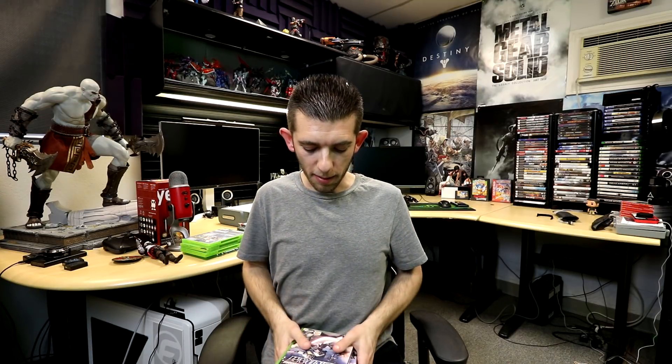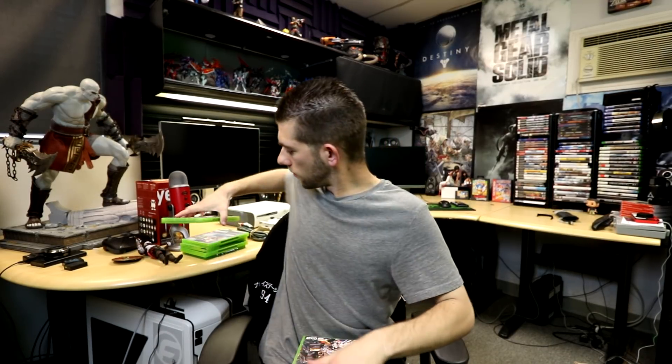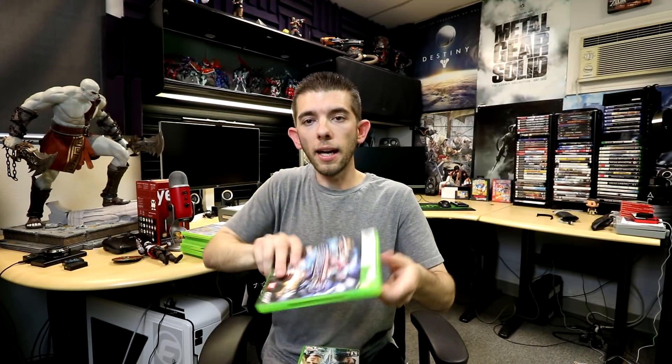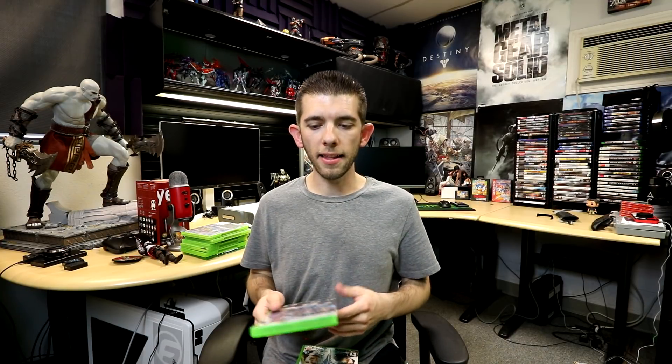The next one is from the same series — a Dynasty Warriors spinoff known as Dynasty Warriors Gundam. Here is Dynasty Warriors Gundam 1, Gundam 2, and of course number 3. I was originally wanting to get these on PlayStation 3, but I can never find PS3 copies for a good deal, and they had all three for the 360, so I just went with that.